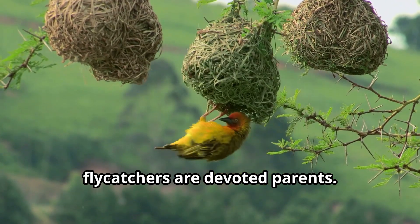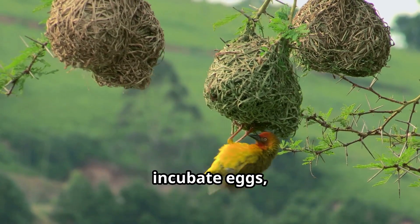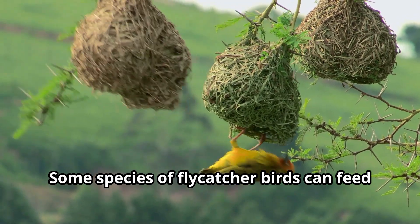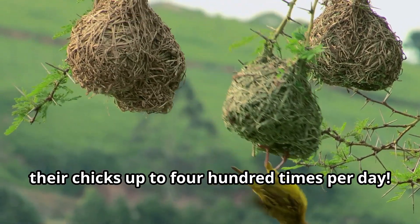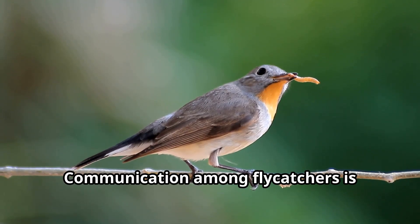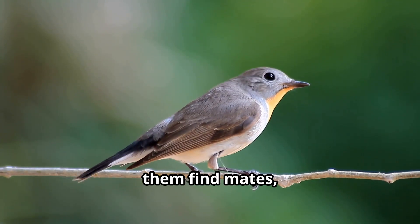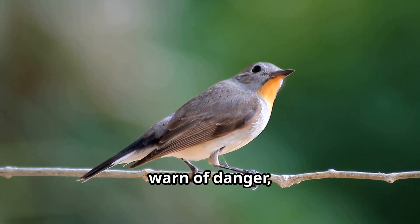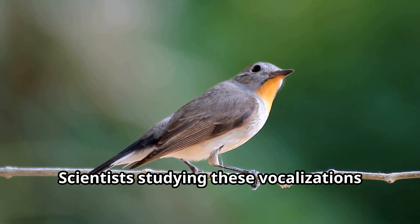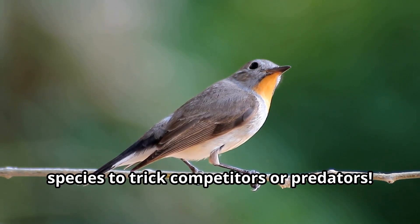When it comes to family life, flycatchers are devoted parents. Both mother and father birds work together to build nests, incubate eggs, and feed their hungry babies. Some species can feed their chicks up to 400 times per day. Communication among flycatchers is also fascinating — each species has unique calls to find mates, warn of danger, and defend territories. Scientists have discovered that some flycatchers can even mimic the sounds of other bird species to trick competitors or predators.